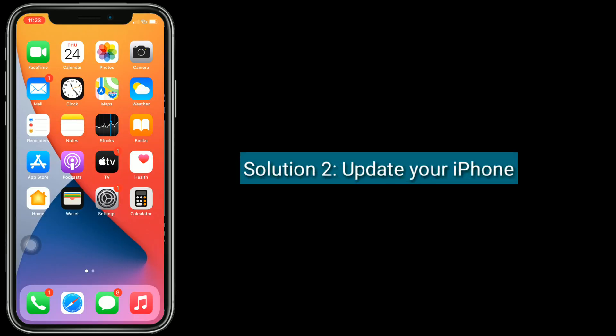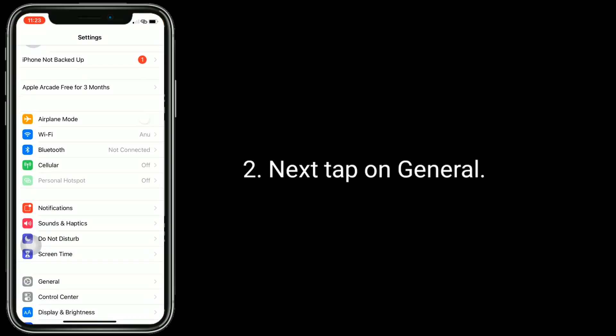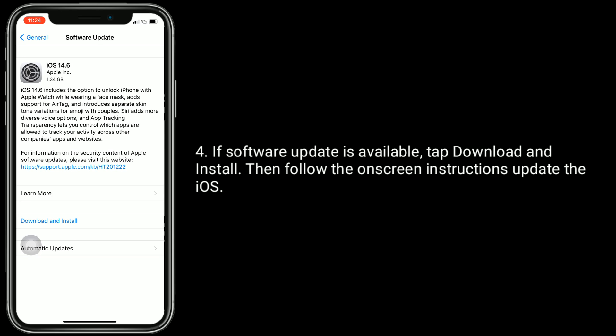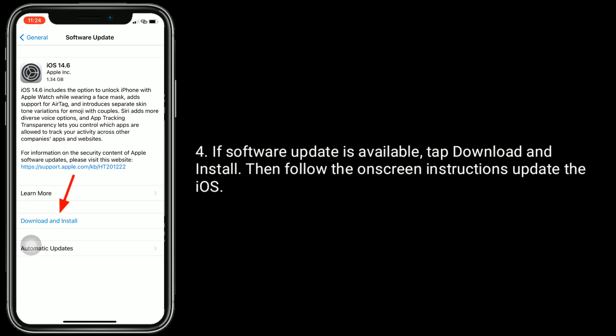Solution two is to update your iPhone. Make sure that your iPhone is connected to Wi-Fi, then open the Settings app. Tap on General, then tap on Software Update. If a software update is available, tap 'Download and Install' and follow the on-screen instructions to update iOS.